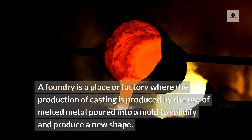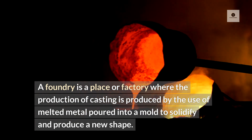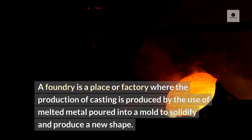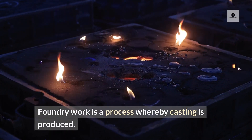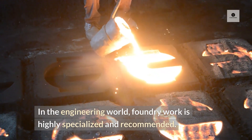A foundry is a place or factory where the production of casting is produced by the use of melted metal poured into a mold to solidify and produce a new shape. Foundry work is a process whereby casting is produced. In the engineering world, foundry work is highly specialized and recommended.